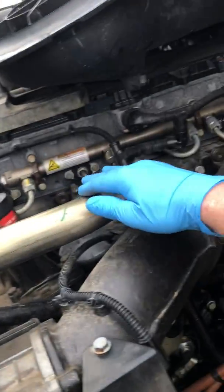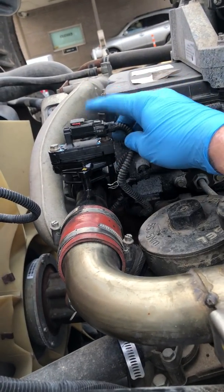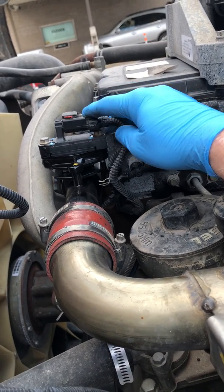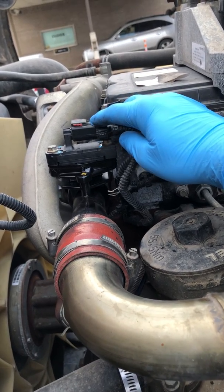This right here is your EGR tube. Right back here, you've got an EGR manifold. This little sensor right here — this is your EGR delta P sensor. This is what you're going to want to replace.